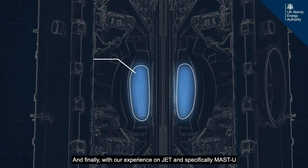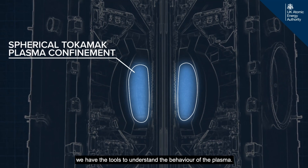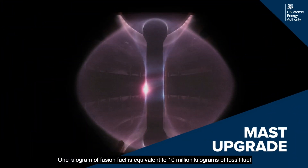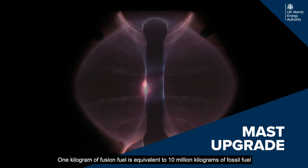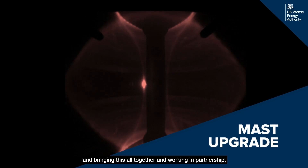And finally, with our experience on JET and specifically MAST-U, we have the tools to understand the behaviour of the plasma. One kilogram of fusion fuel is equivalent to 10 million kilograms of fossil fuel.